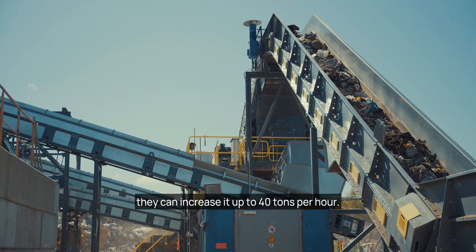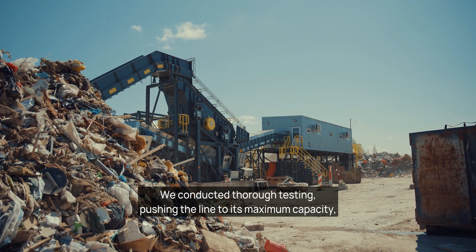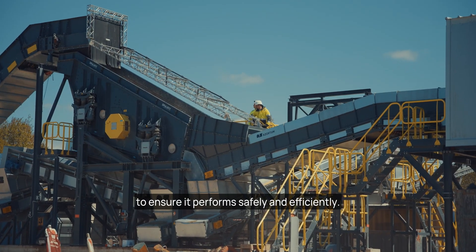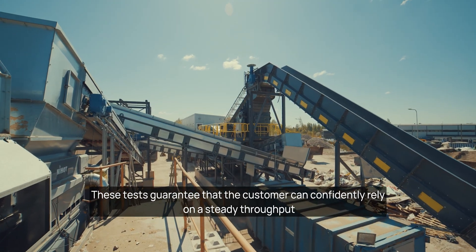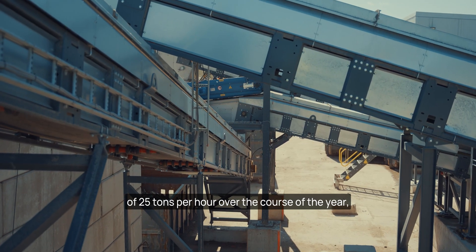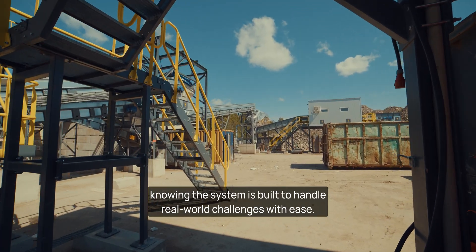Depending on how much the customer does pre-sorting and what the morphology of the inlet material is, they can increase throughput up to 40 tons per hour. We conducted thorough testing, pushing the line to its maximum capacity to ensure it performs safely and efficiently. These tests guarantee that the customer can confidently rely on a steady throughput of 25 tons per hour over the course of the year, knowing the system is built to handle real-world challenges with ease.